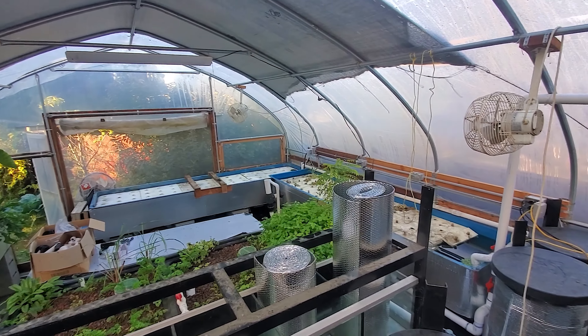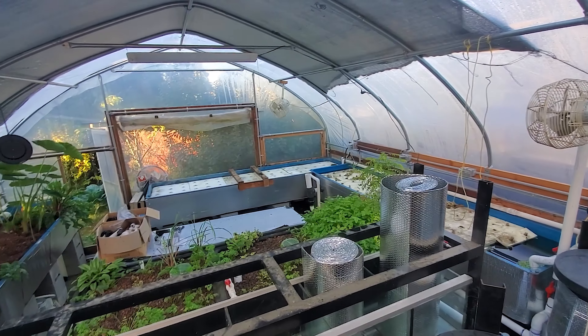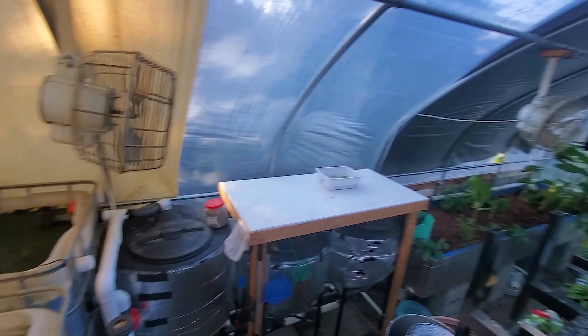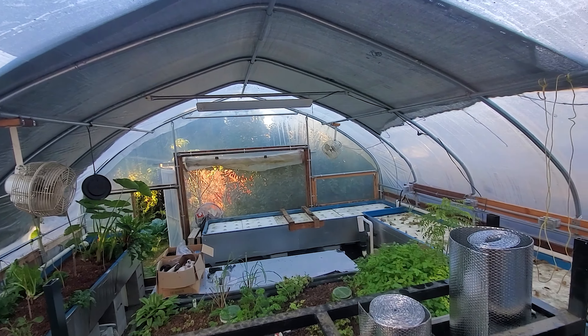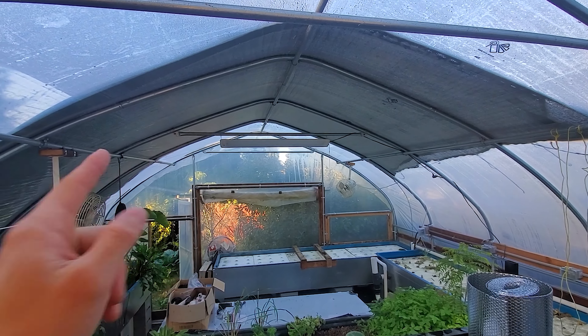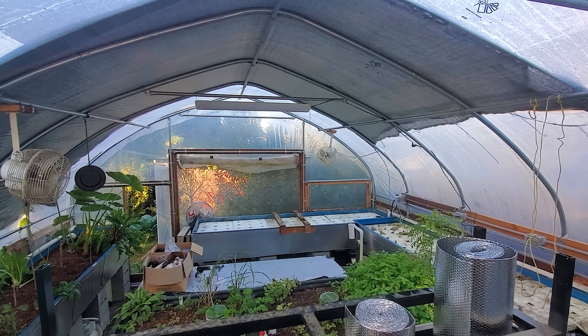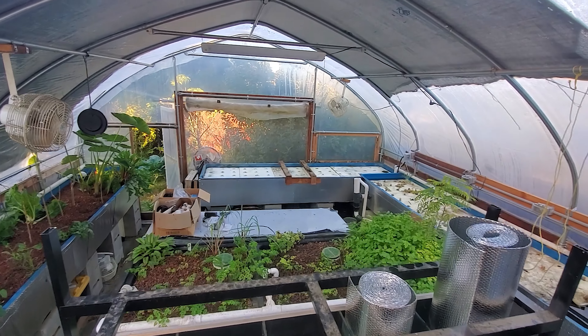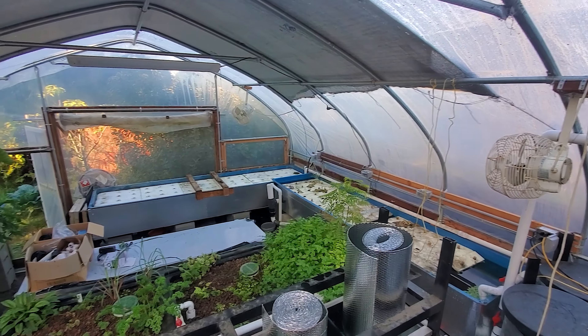The whole system is built off of pretty much Craigslist — I get all the materials on Craigslist. Literally everything you see in here: the fans, the tanks, the grow beds, the filters — all of it. The only thing I didn't get off Craigslist is the greenhouse structure itself. As I mentioned, it's an 18 by 24 foot greenhouse and I had to get it online because I couldn't find the right size. But you can see the system from higher up, and I'm pretty happy with it.